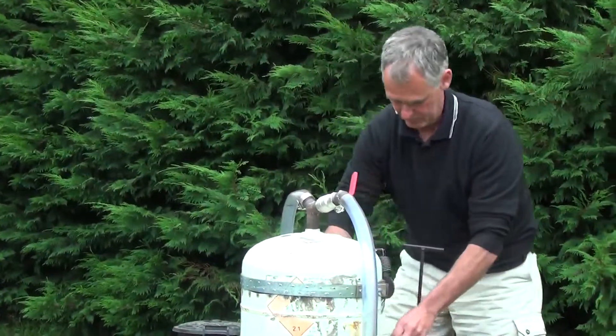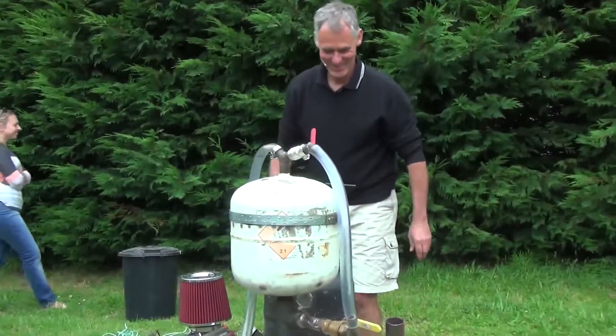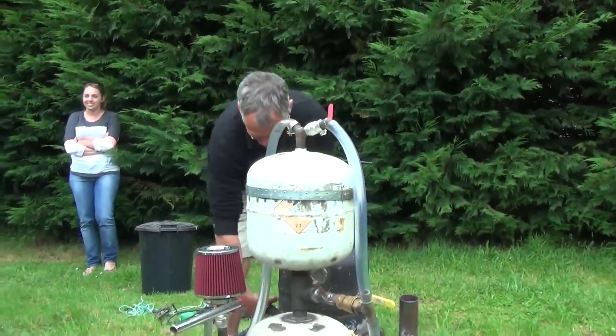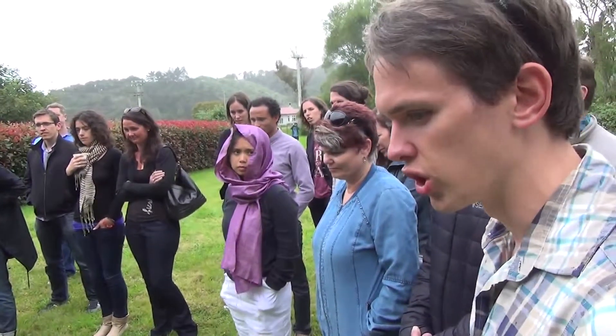Just because I didn't know this — charcoal, at least the form that we'll be using here, is made entirely from waste wood. It's not coal, which I had thought it was. It's not rainforest. It's just wood that's been superheated in the absence of oxygen, going through a process to create charcoal.